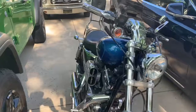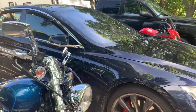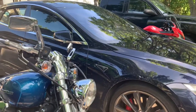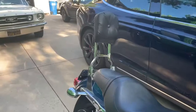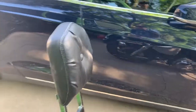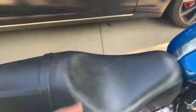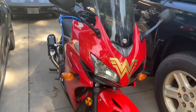Right now we're gonna go to the motorcycles. This is a 2005 Harley Davidson Sportster 1200. My grandpa likes to call it a name I can't say on camera. It has two seats so it's a two-seater.